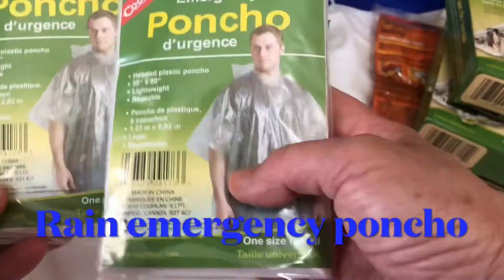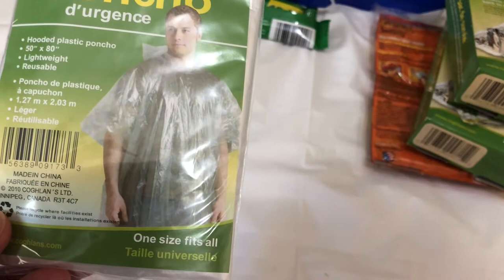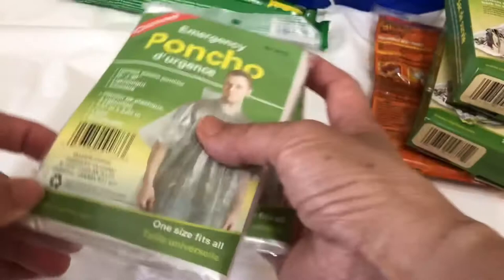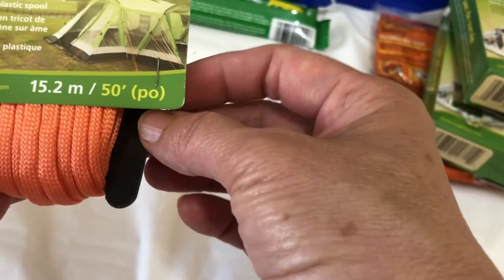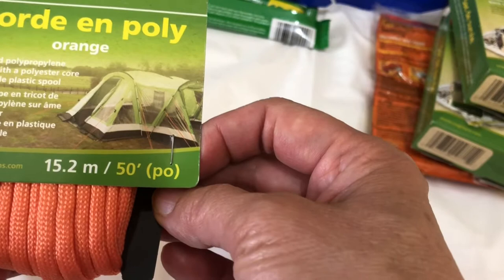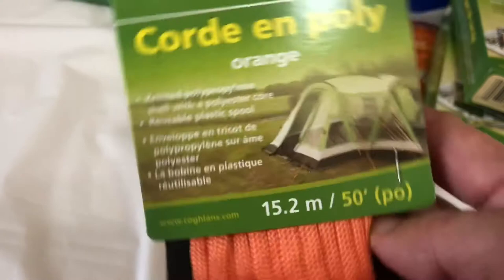In case of rain, there's an emergency poncho — a hooded plastic poncho that is lightweight and reusable. Each bag has two ponchos. There is also an orange polycord, which is important for supporting your tent in strong winds — very useful for camping or hiking.